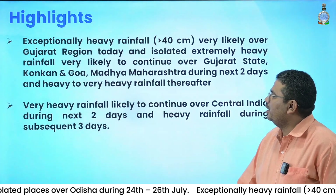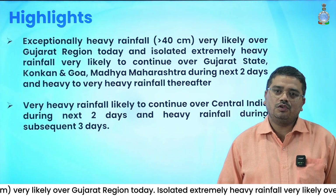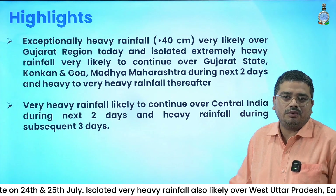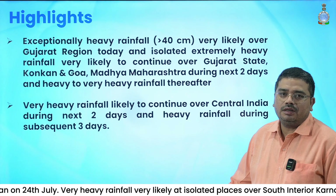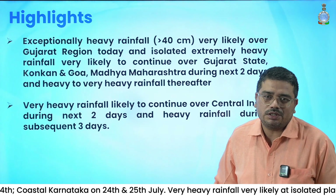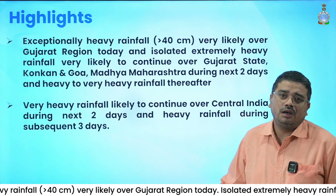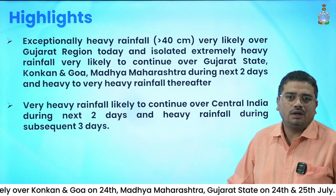Now we will discuss today's highlights. Exceptionally heavy rainfall with heavy to very heavy rainfall at a few places is expected today over the Gujarat region. There is a possibility that cumulative rainfall can exceed 40 cm at one or two stations. Extremely heavy rainfall, that is rainfall more than 20 cm, is expected over Gujarat state, Konkan, Goa, and Madhya Maharashtra during the next two days. Necessary precautions are requested from the public.